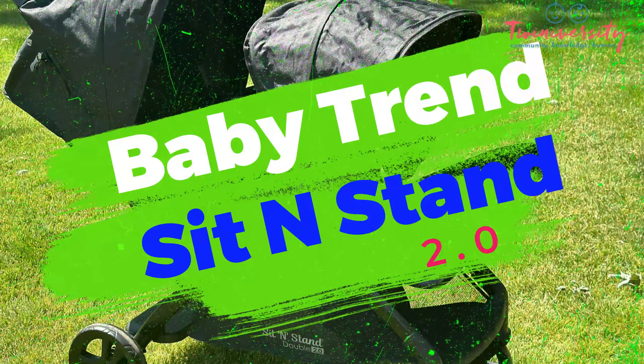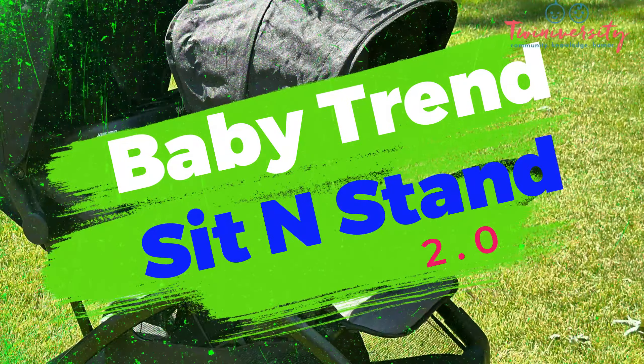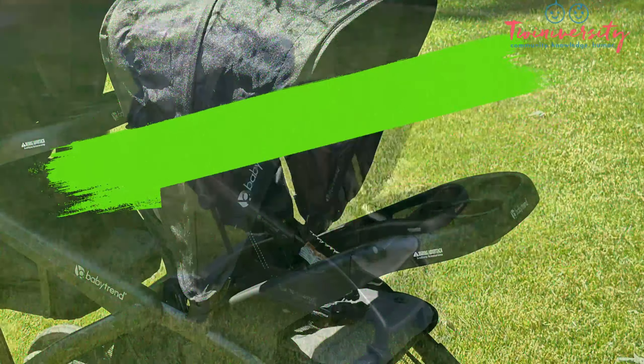Hey, twin fam! It's me Natalie Diaz, and we are checking out the Baby Trend Sit and Stand 2.0 today.